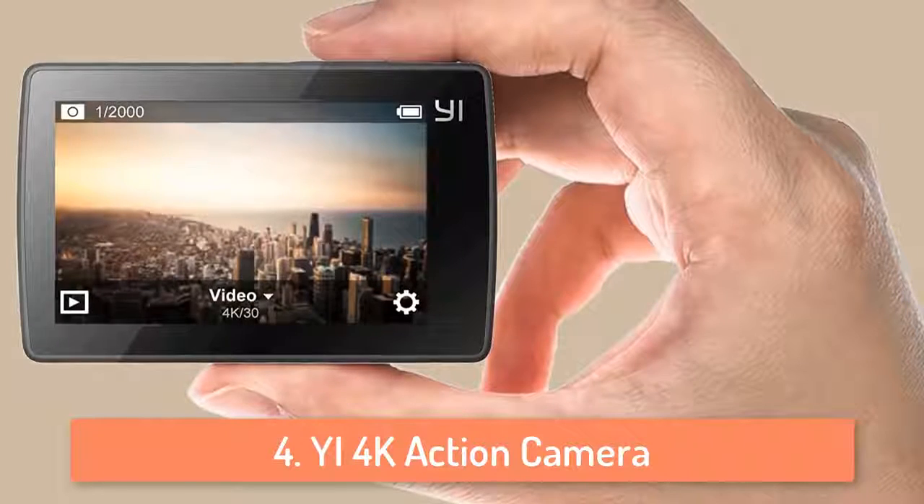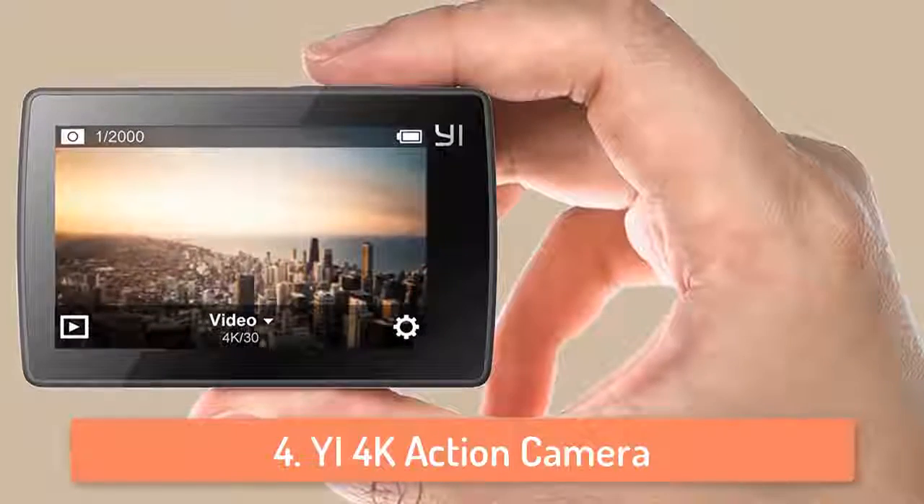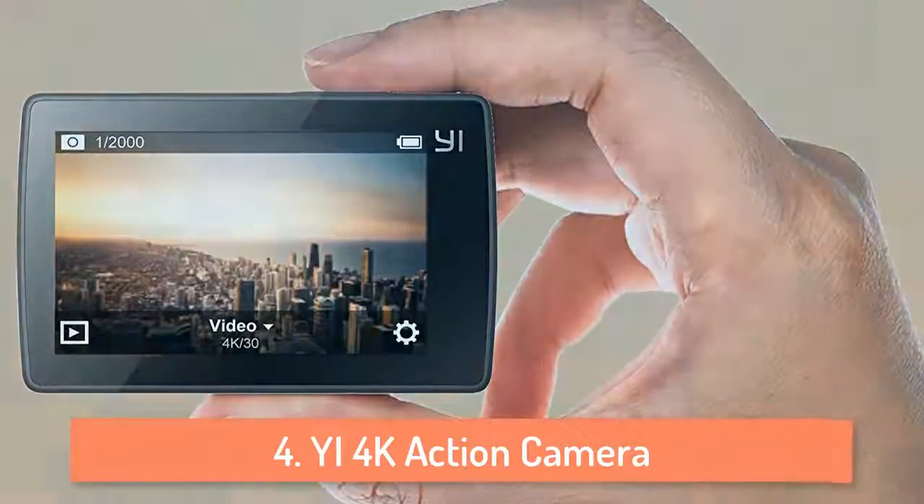One of the main reasons I'm listing this camera is the price. It has a lot of things to offer but it is very cheap compared to other cameras that have similar specs.